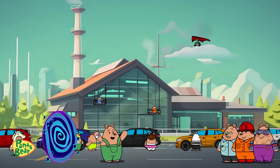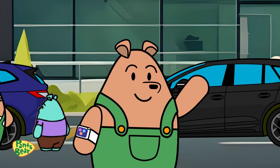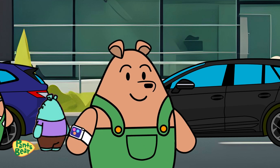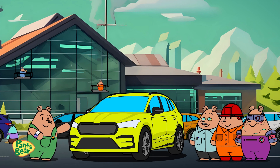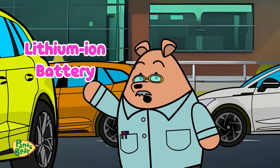We're back, and how fantastic it is! Today, we'll find out what powers these shiny electric cars, like our friend here. Yes, Pants Bear! Let's delve into the heart of its power — the lithium-ion battery.